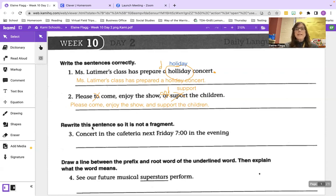Number three: rewrite this sentence so it is not a fragment. The original fragment reads: concert in the cafeteria next Friday, seven o'clock in the evening. We should say: The concert will be in the cafeteria next Friday — capital F in Friday — at seven o'clock in the evening. That makes much more sense now that it's not a fragment.